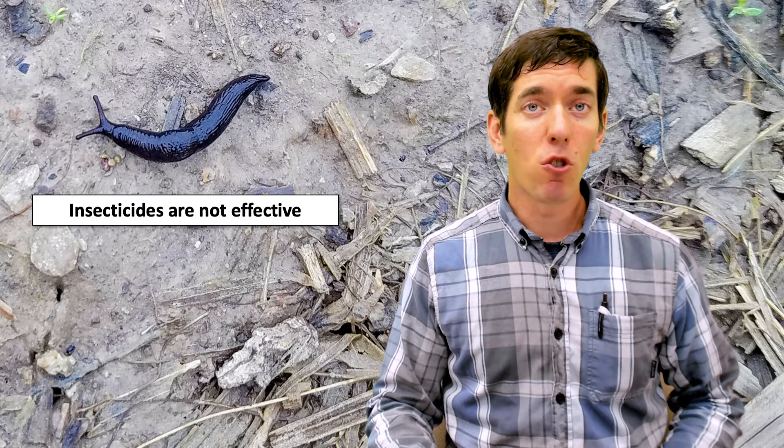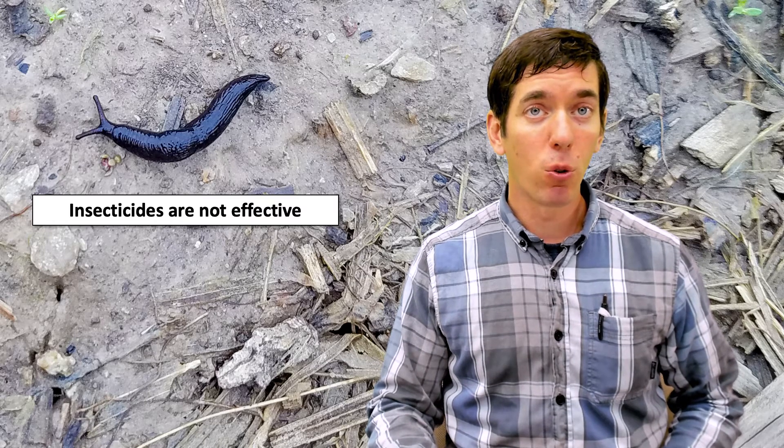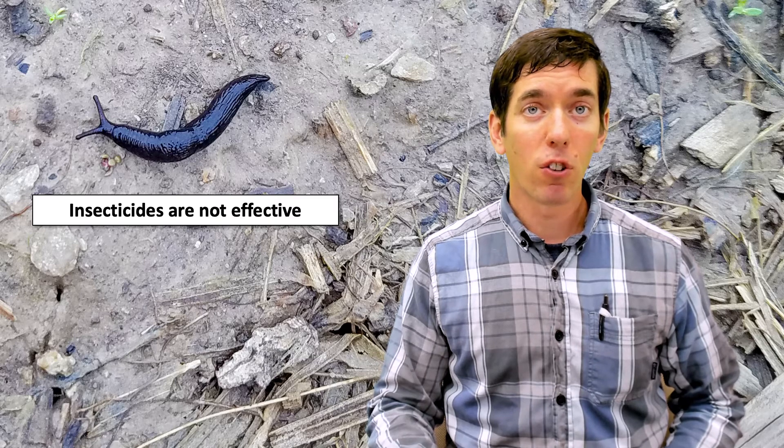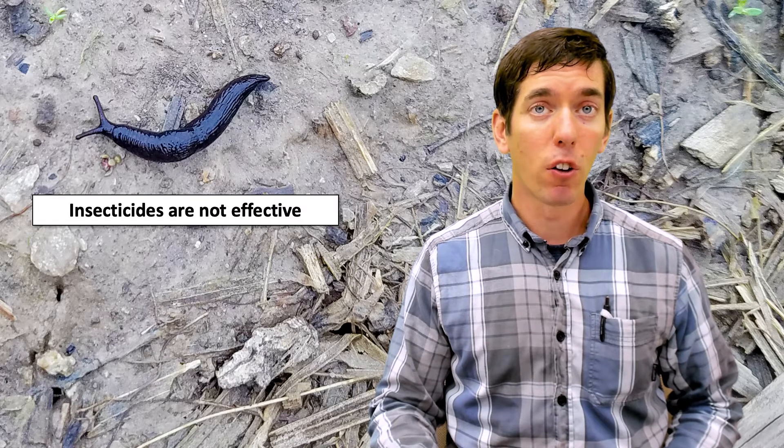In terms of management for slugs, one thing to remember is that insecticides are not going to be effective. Material that's designed to kill an insect generally is going to have no effect on slugs. In fact, you might make your slug problem worse by eliminating some of the beneficial insects that are out there preying on them.